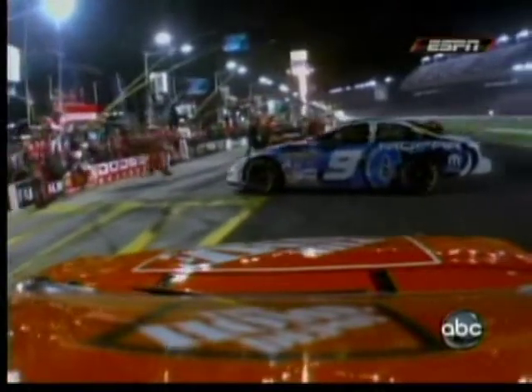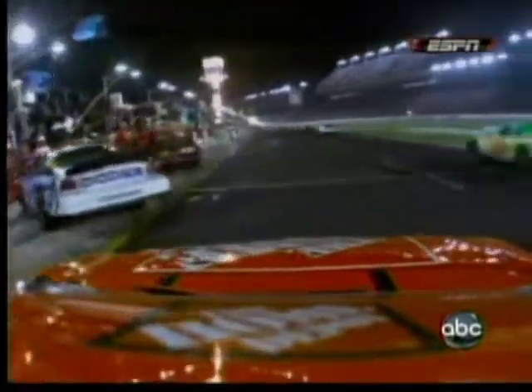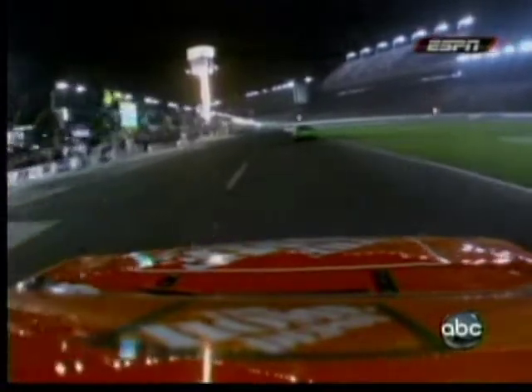The big question now is how much damage is on the right front of that 20 car. They finally get Casey Cain's car in the pits, and now Tony gets his car restarted and pulls away.